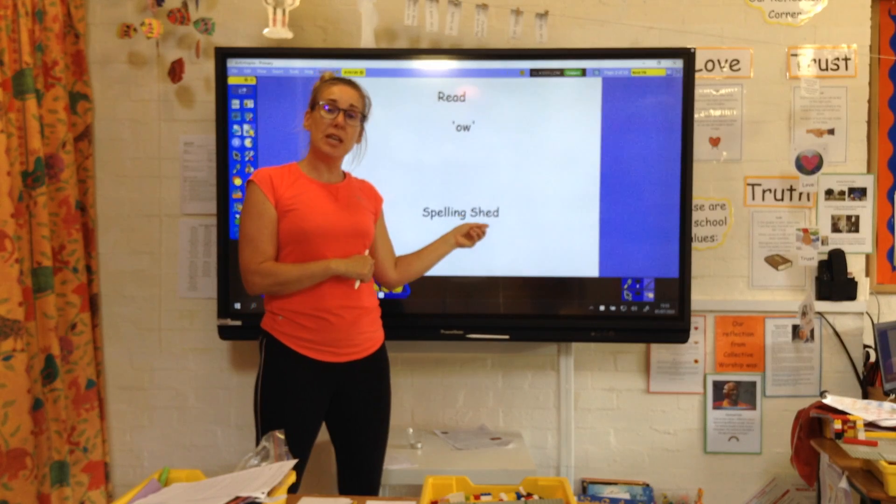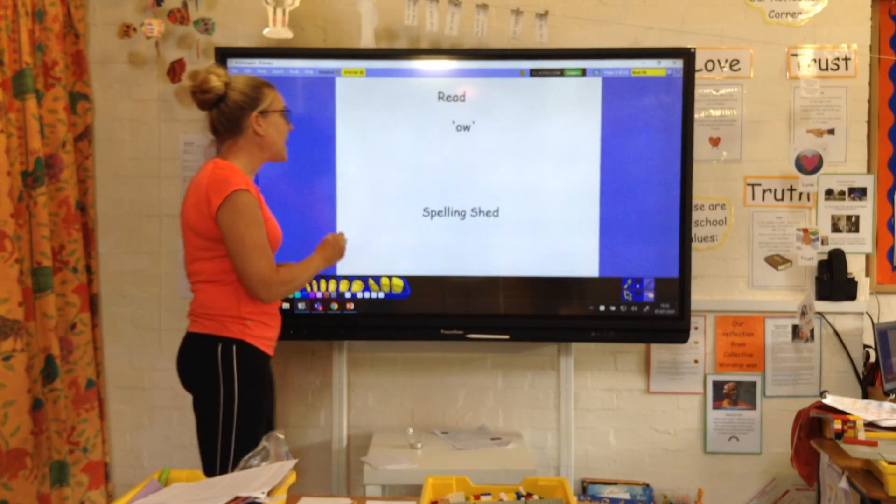And again there is an activity on the Spelling Shed that Mrs Welling has set up for you.